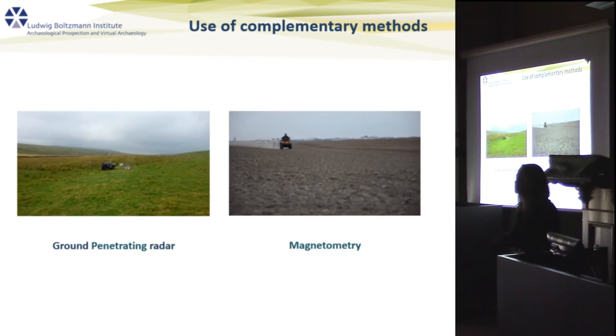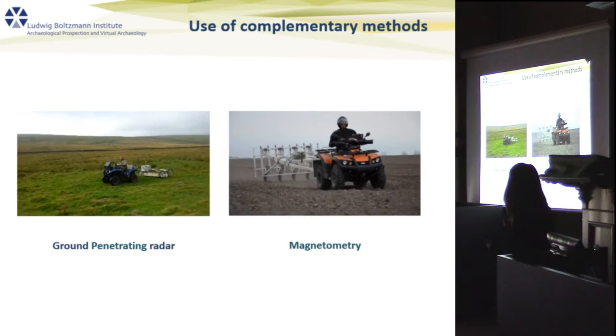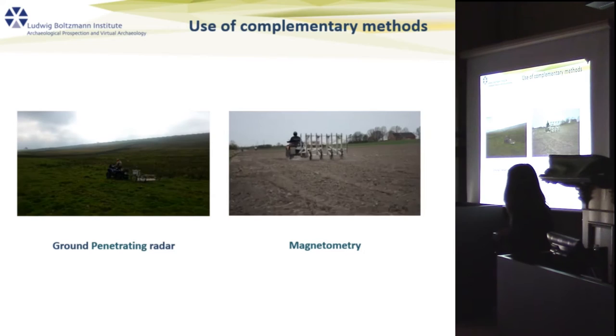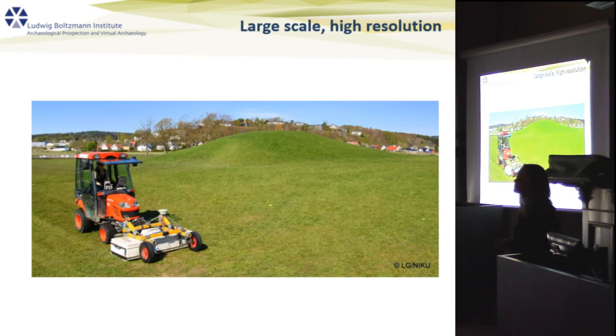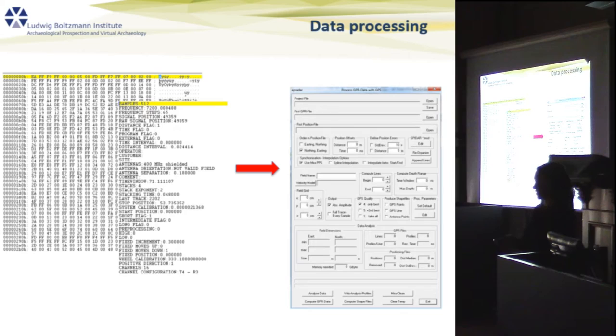So why were we more or less successful compared to earlier surveys? One of the crucial points is that we use complementary methods — not just one, but always two, and in some cases more in selected areas. With magnetometry you can survey a larger area, and then come back with GPR for selected areas. We worked at large scale but with high resolution, which was possible because we used grid-free positioning systems, allowing us to cover large areas in a reasonable time. Last but not least, we put considerable effort into data processing targeted specifically at the issues we face, not just default processing.